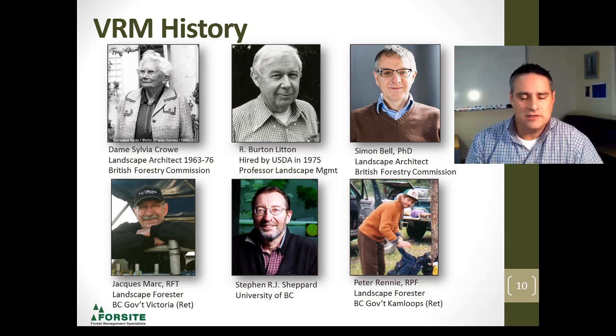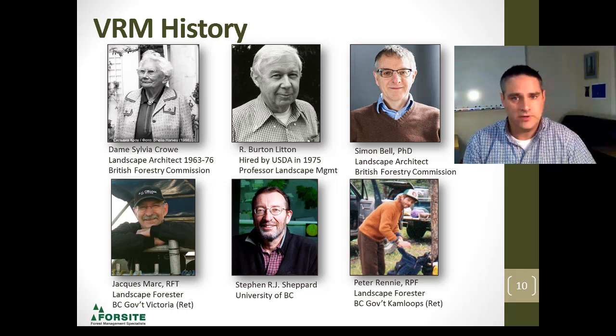The British Forestry Commission was also very active in the landscape design field. Dame Sylvia Crowe was one of the first pioneers in the British Forestry Commission, and then Simon Bell followed after her. Within British Columbia, we've got key players such as Jacques Marc and Stephen Shepard at the University of British Columbia, and locally in the Kamloops area we had Peter Rennie for many years. All these individuals were instrumental in bringing visual resource management to us.